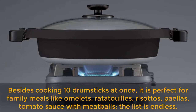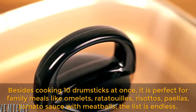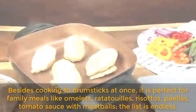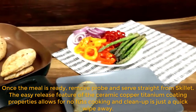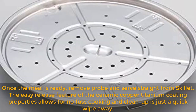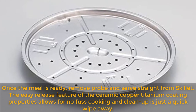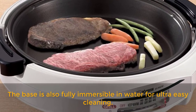Besides cooking 10 drumsticks at once, it is perfect for family meals like omelets, ratatouille, risottos, paellas, tomato sauce with meatballs — the list is endless. Once the meal is ready, remove the probe and serve straight from the skillet. The easy release feature of the ceramic copper titanium coating allows for no fuss cooking and cleanup with just a quick wipe away. The base is also fully immersible in water for ultra easy cleaning.